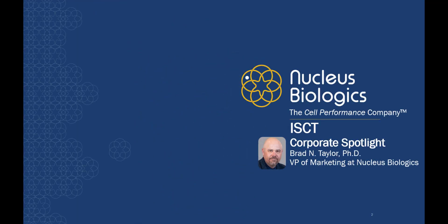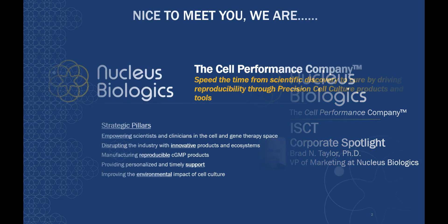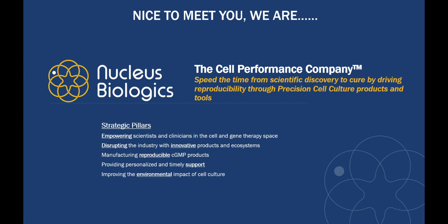Hi, my name is Brad Taylor. I'm VP of Marketing at Nucleus Biologics and I would like to give you a little insight into who we are and why we believe custom media can greatly improve your research outcomes and therefore should be a focus as you design your studies and perform your research.